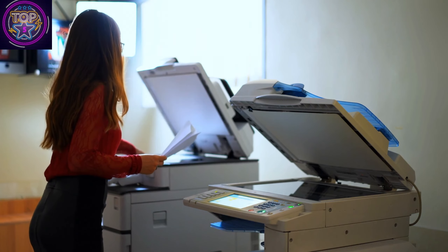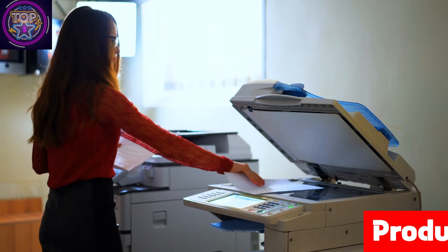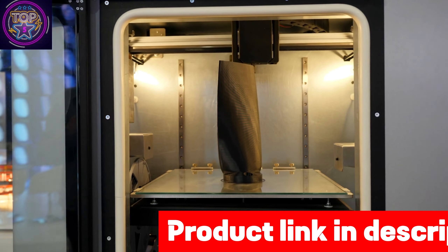No matter if you need to print professional documents, personal photos, or creative projects, this printer has got you covered. Embrace effortless printing convenience and say goodbye to the inconvenience of frequent paper reloads.